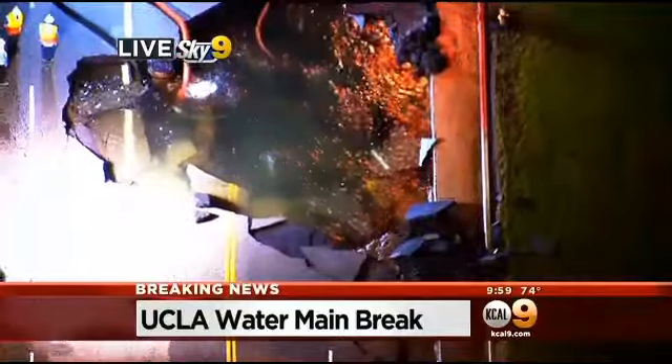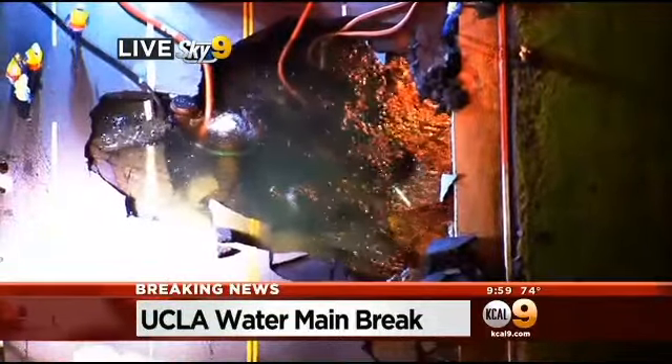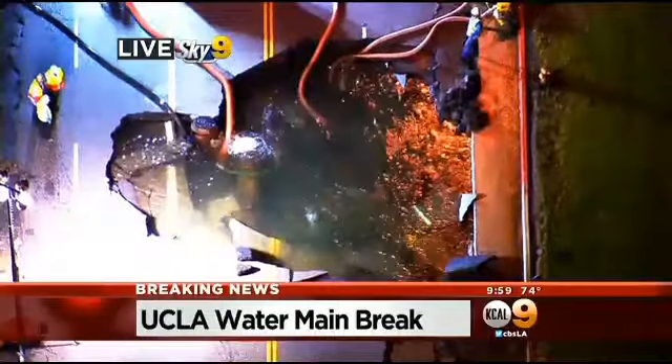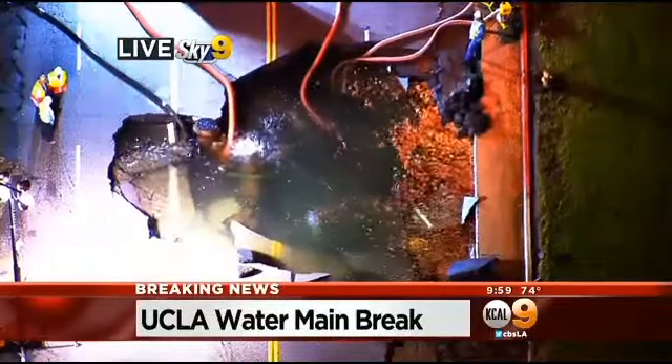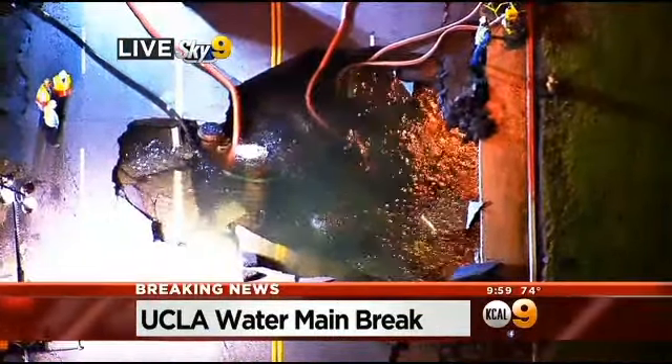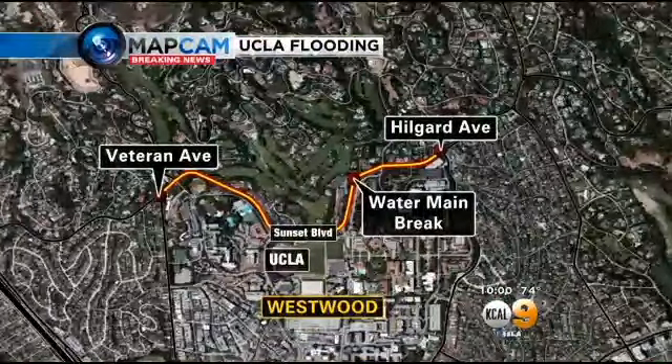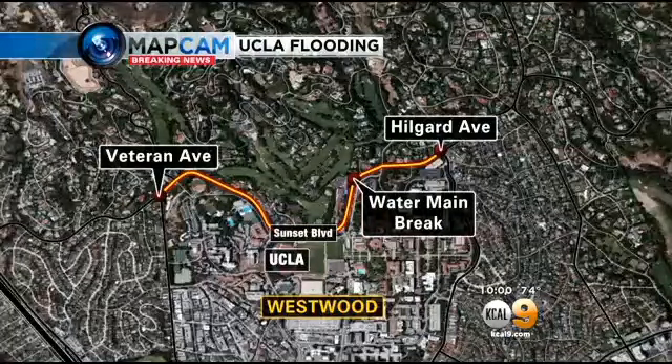This is a live look at the scene of the water main break from Sky 2 — the break that did all the damage. This hour it has finally been capped, but it has left a huge crater on Sunset Boulevard that's going to take who knows how long to repair. The water main burst under Sunset Boulevard this afternoon, right in front of Marymount High School, and a river of water flowed downhill straight onto the UCLA campus. Tonight on KCAL 9 News at 10, we have live team coverage beginning with our Randy Page.